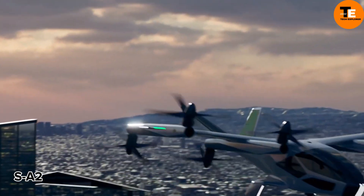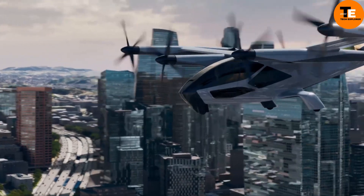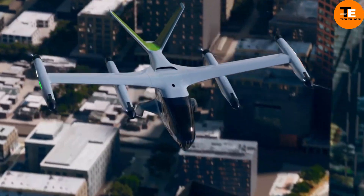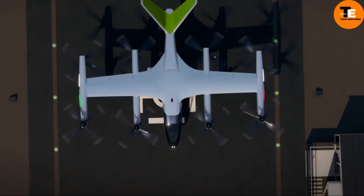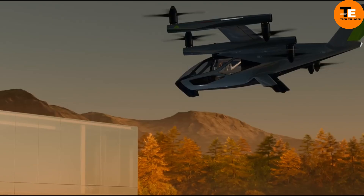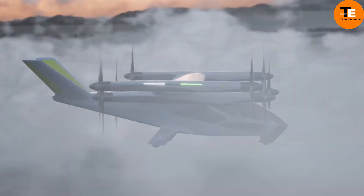The SA2 project by Hyundai is a groundbreaking venture unlike any other. Behind its simple name lies a captivating flying concept already in the prototype stage. This electric vehicle offers vertical takeoff and landing capabilities, boasting flight silence akin to a refrigerator.